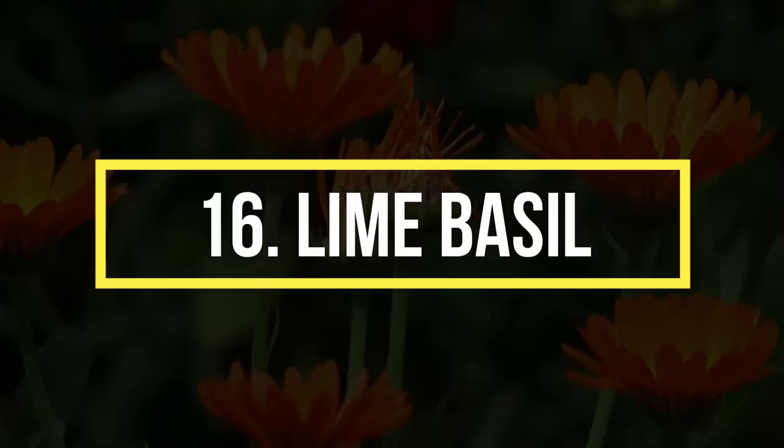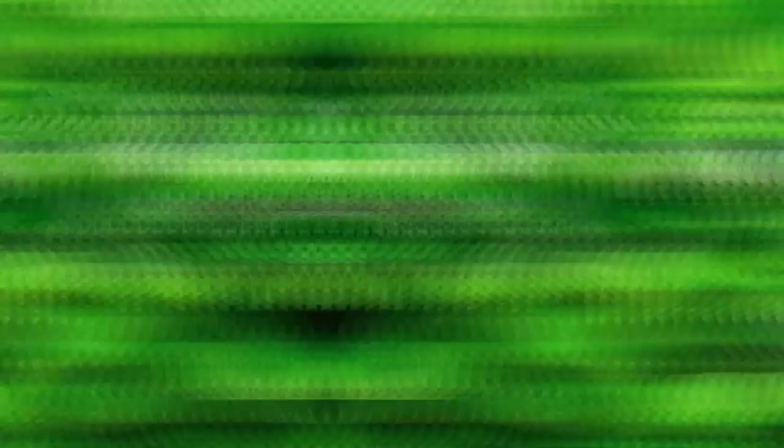Number 16: Lime Basil. The pungent and citrus fragrance of lime basil not only adds flavors to many dishes and salads, but also drives mosquitoes away. Alternatively, you can also grow holy basil for this purpose. Burning some sprigs of lime basil will be very helpful to make your space free from mosquitoes.